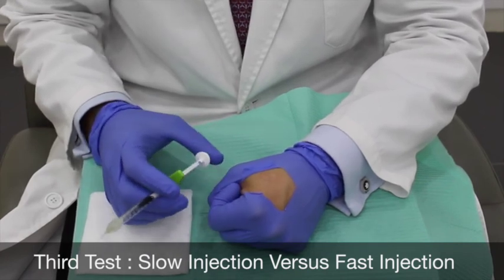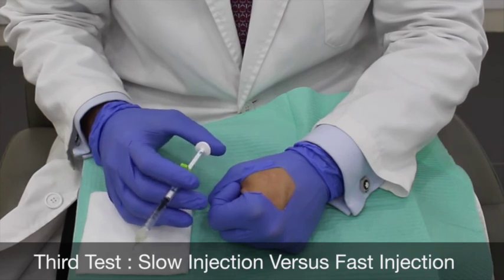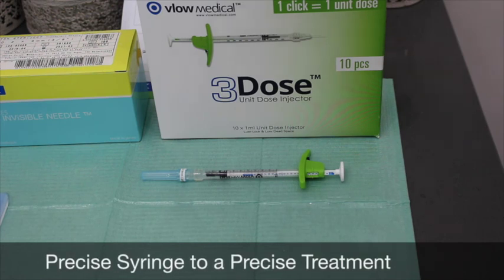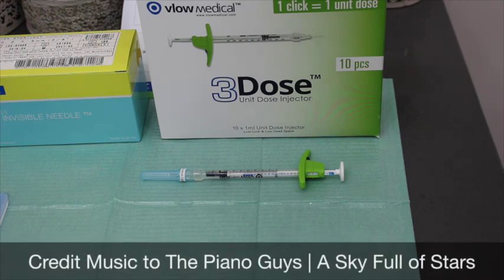With this dose-controlled syringe it's very safe — it always ensures we've injected the exact amount. This is a precise syringe to inject any material, mainly botulinum toxin, with precision.